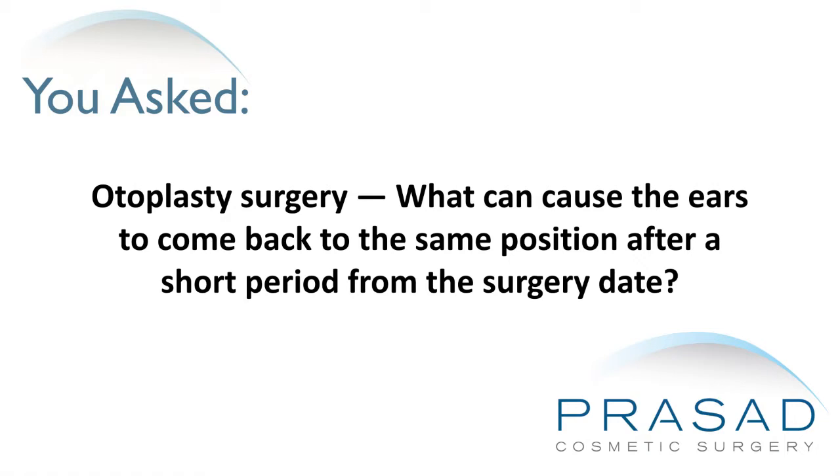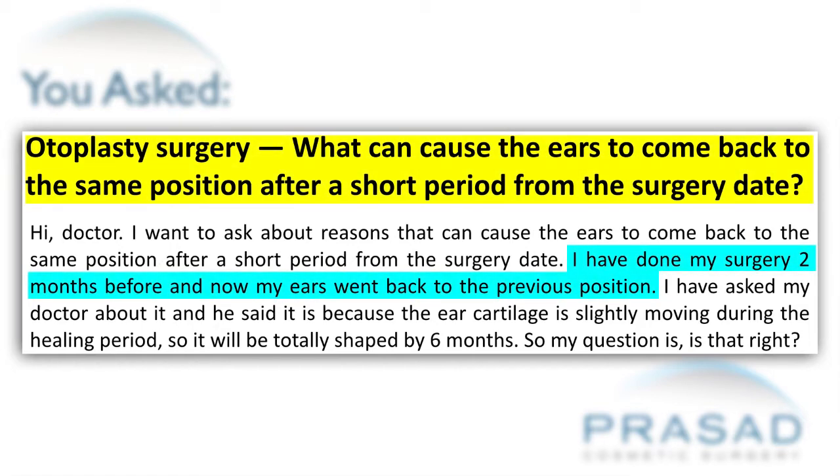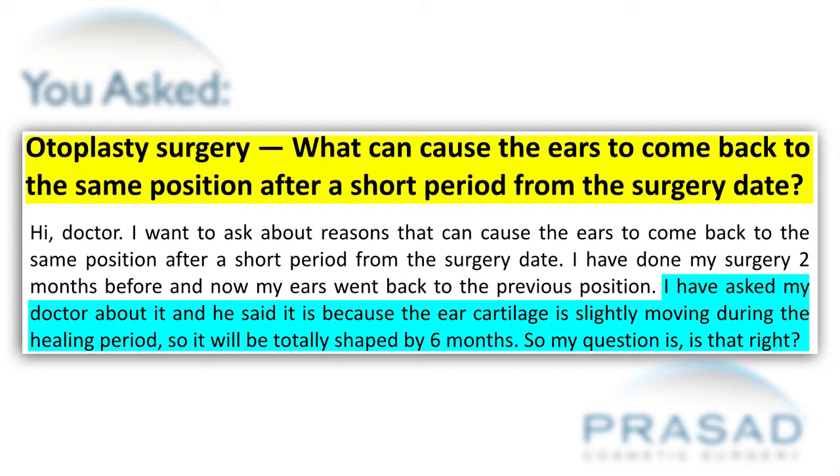What can cause the ears to come back to the same position after a short period from the surgery date? You describe a situation where you are 2 months out after otoplasty and your ears have gone back to their original position. You're asking if that's normal, and based on your doctor's feedback that it's normal for the ears to move and that the final result happens at 6 months.